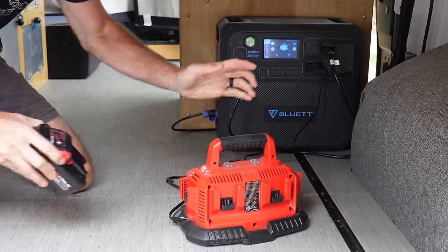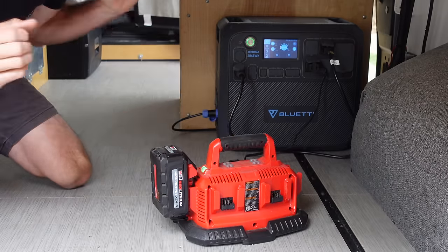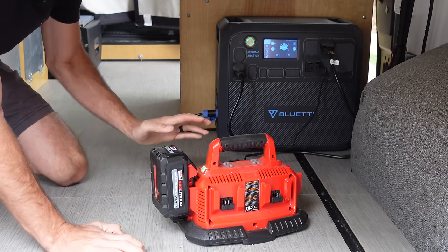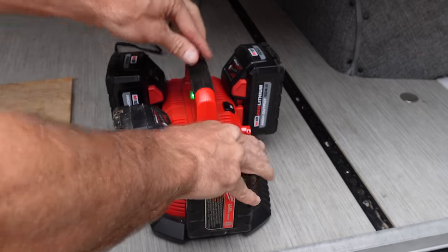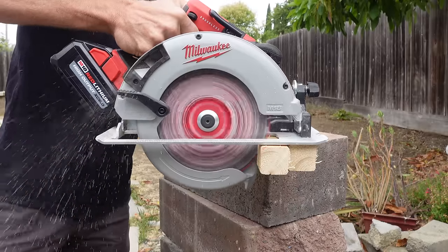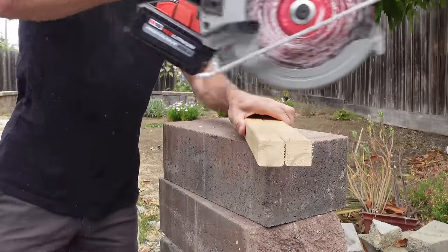The AC200 Max would be great at a remote job site — get a couple solar panels plugged in and you're good to go. One thing I've found really amazing is how efficient cordless power tools are. If you have a bunch of batteries with your tools, they are amazing. This charging station runs at 60 watts, so you could run hours and hours of battery charging on the job site, swapping in and swapping out.